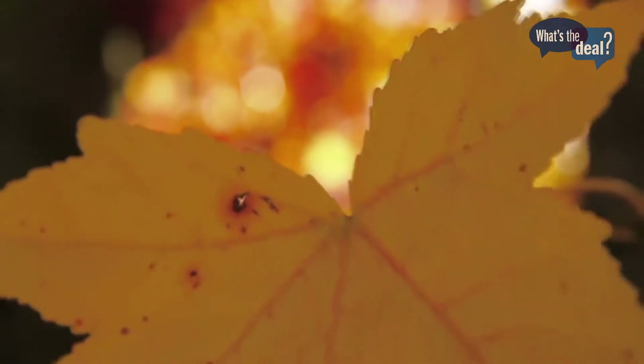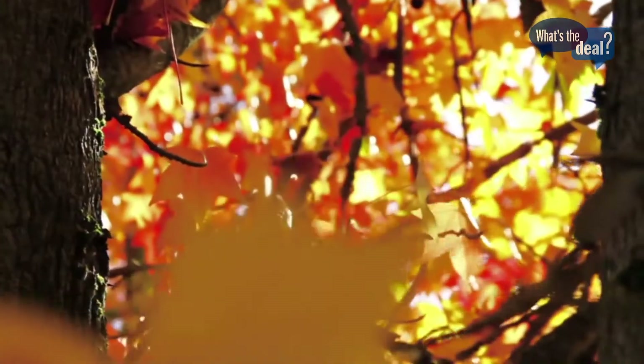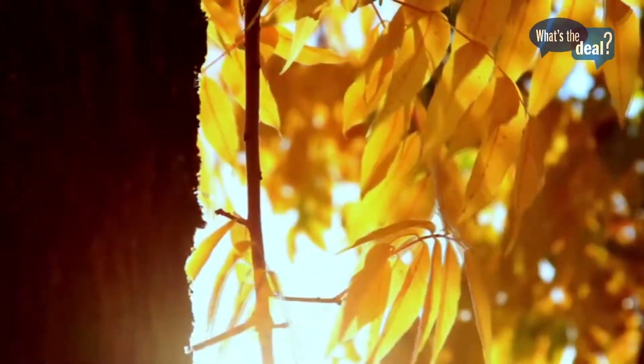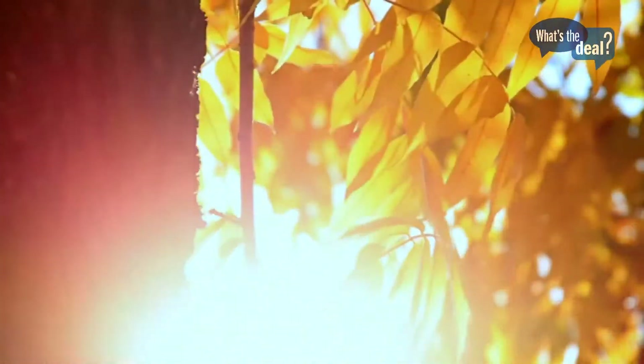Steve wanted to know why leaves change colors in the fall, which is a good question. It's one of those questions you think you know the answer to but realize you really don't when you hear an expert explain it.